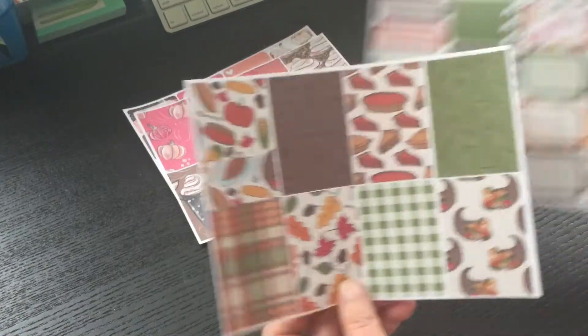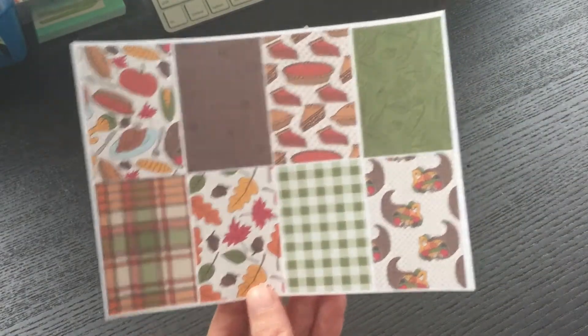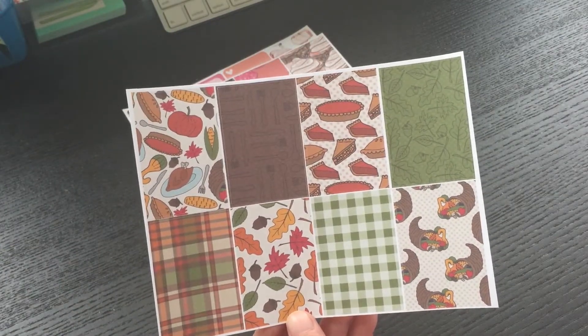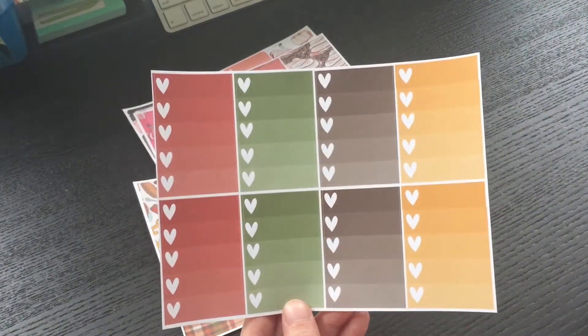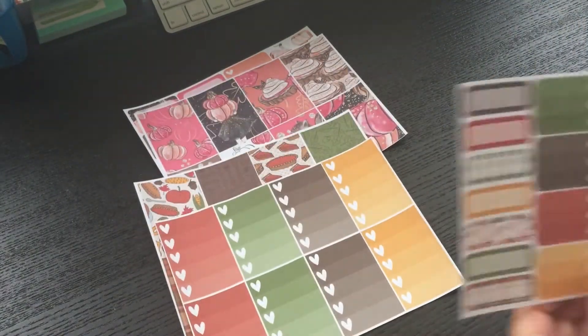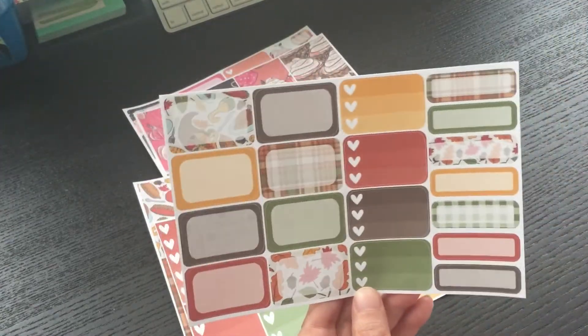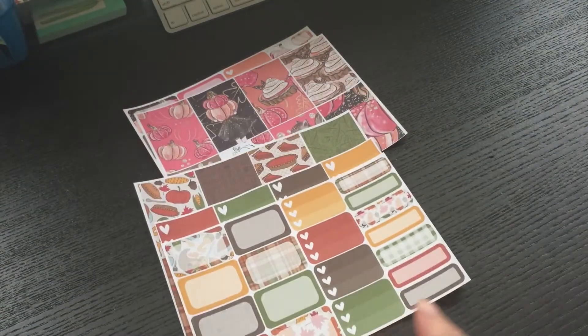This is the pumpkin ball one, I think it was called — I forget — but isn't this cute? This is the full boxes, and here are the check boxes, and then here's the quarter and the half boxes for that one.